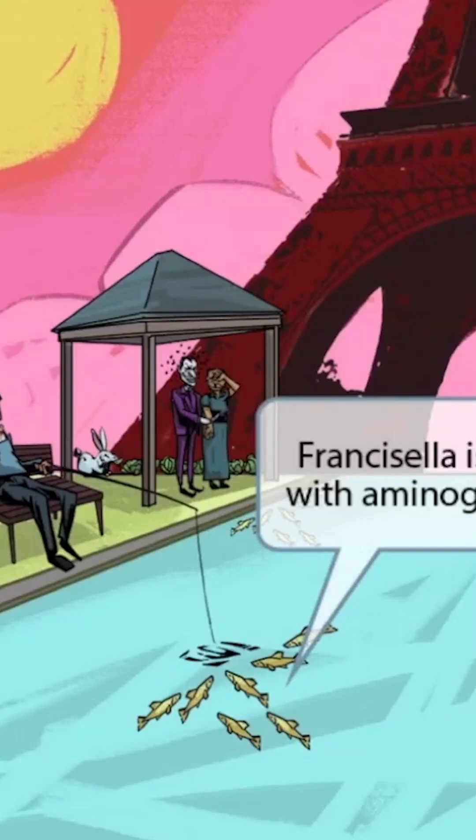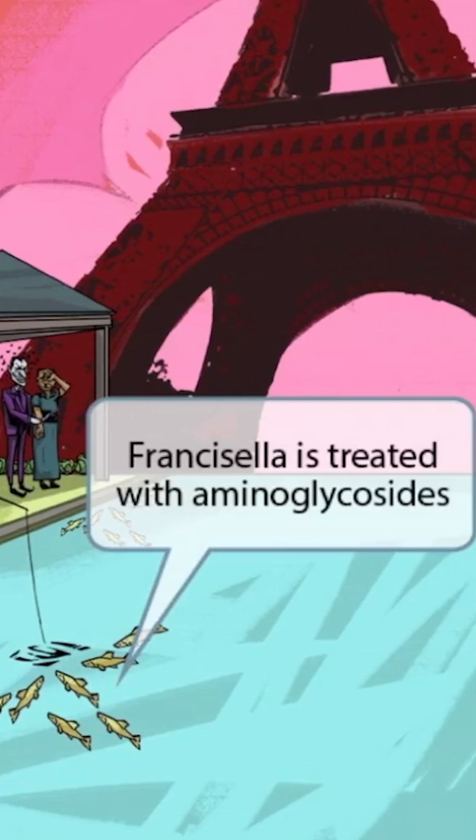Now that we've zoomed back out, notice that we've added some minnow fish in the river. A minnow sounds like aminoglycoside, so the minnows here should help you remember that Francisella is treated with aminoglycosides.